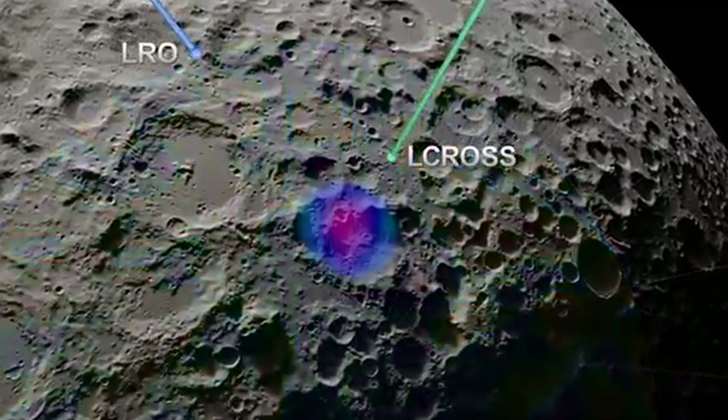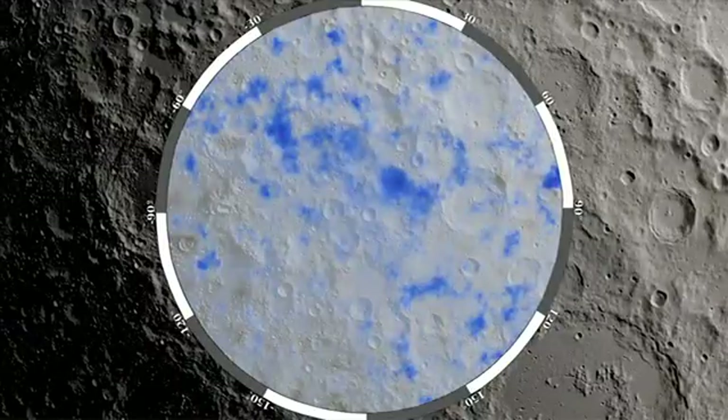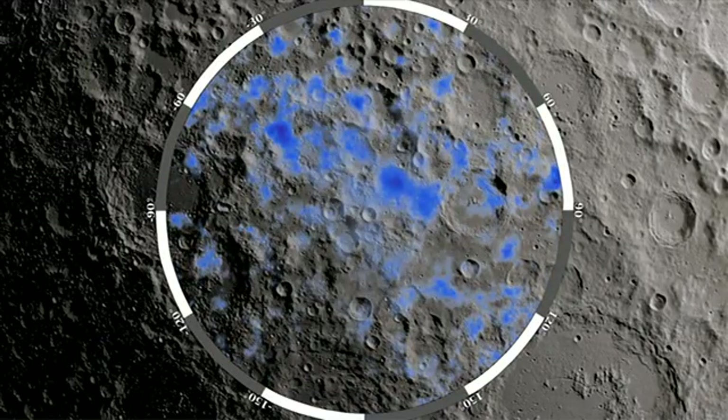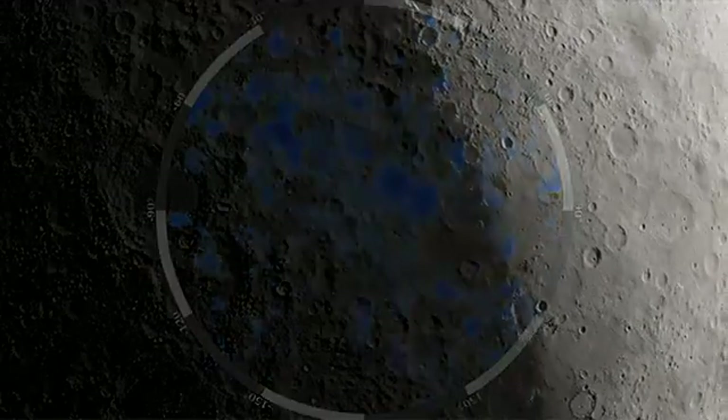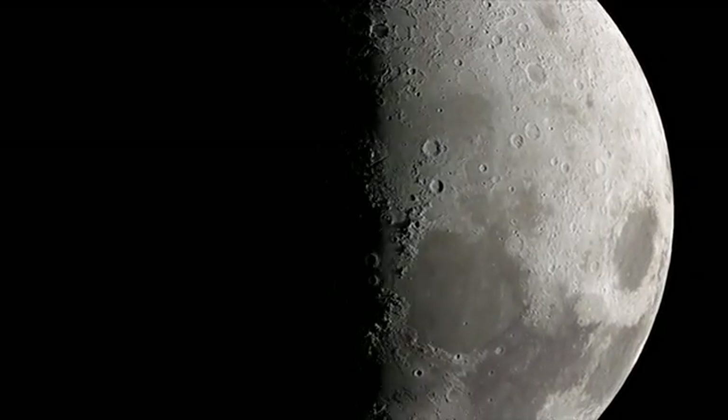While previous lunar missions have observed indications of hydrogen at the moon's south pole, the LEND measurements for the first time pinpoint where hydrogen, and thus water, is likely to exist. By combining years of LEND data, scientists see accumulating evidence that there is water on the moon.